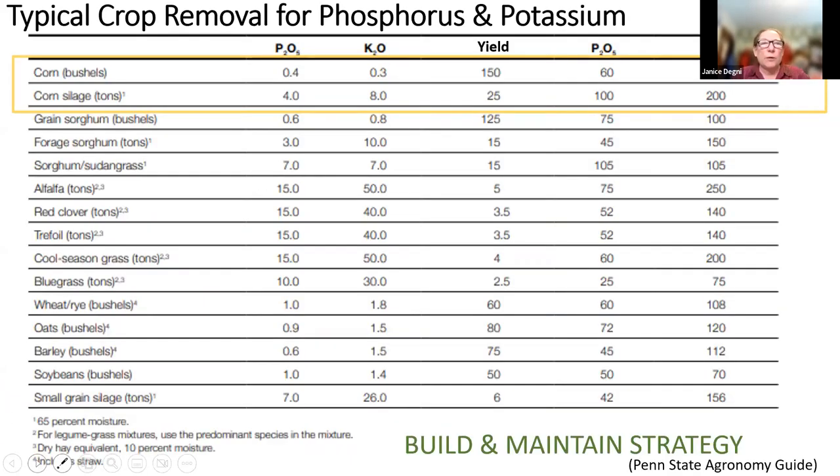When soil fertility is very low, as you add more fertilizer your yields go up. At some point yields hit a plateau and additional fertilizer does not give additional yield — something else is limiting yield. Fertilizer rates go down as soil fertility goes up. A typical crop removal table for phosphorus and potassium tells us we need 0.4 pounds of P2O5 equivalent per bushel of corn, and 0.3 pounds of potash. For silage, it's 4 pounds of P per ton or 8 pounds of potash per ton.